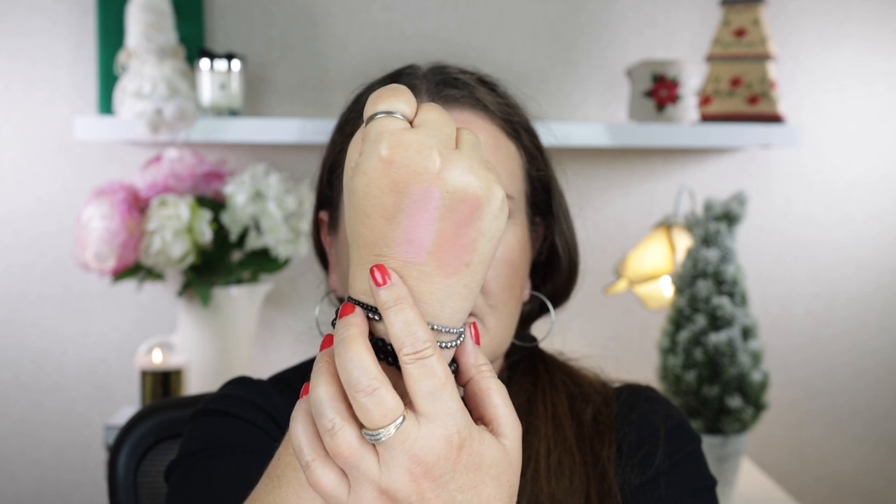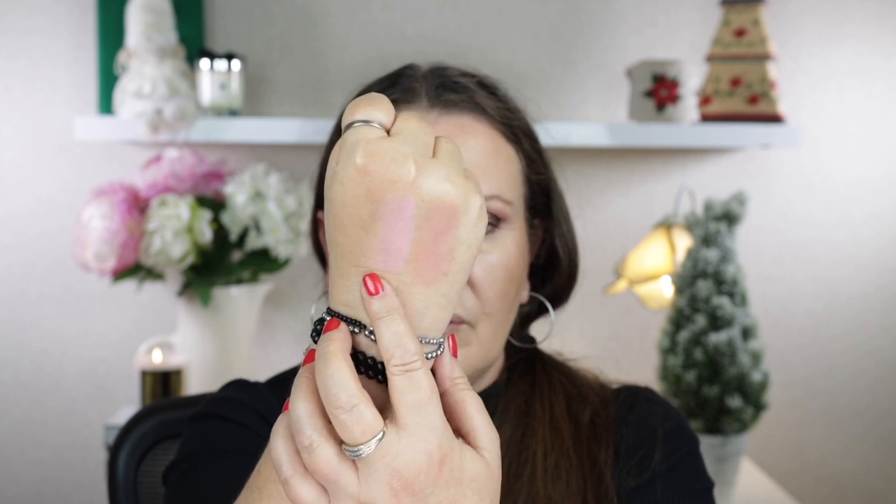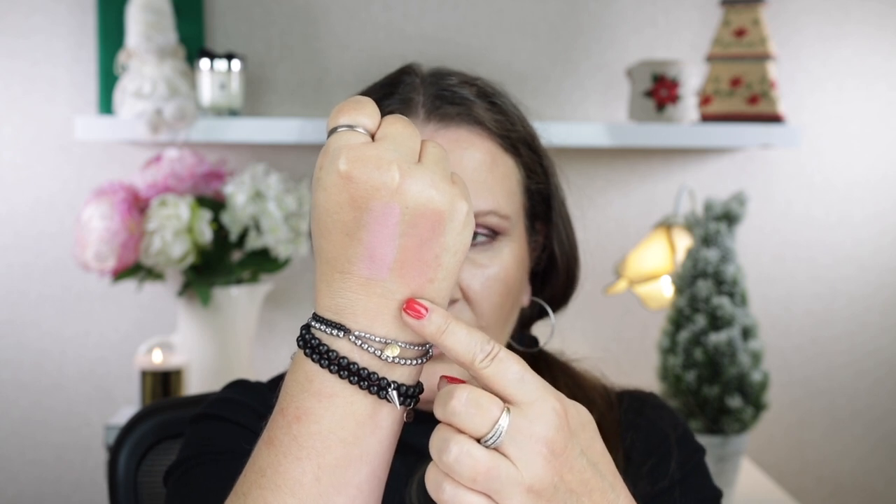Now I'm going to try out both blushes — I'll swatch them on my hand first. This one is called a Strobe Blush and the other is just called Blush. This one is called Vibrant Heat and this shade is called Luminous Rose. I'm going to put Luminous Rose on first — that's the deeper shade — and then over the top I'll put the Vibrant Heat strobe blush.